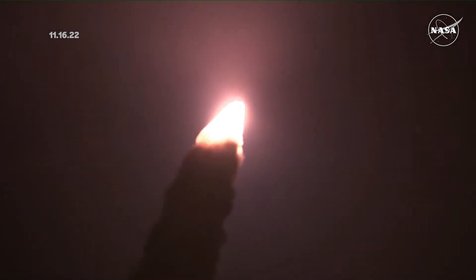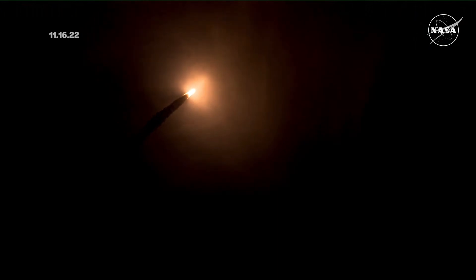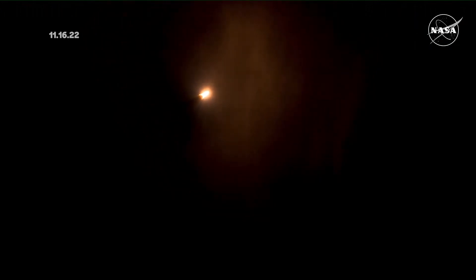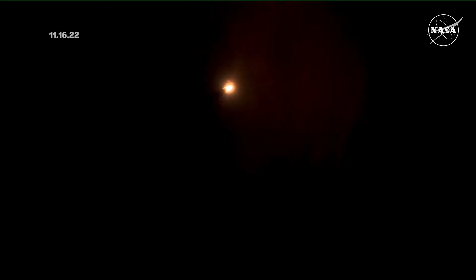You're looking at 8.8 million pounds of maximum thrust — quiet here in the loops in Mission Control. The four core stage engines are throttling down ahead of passing through Max-Q.